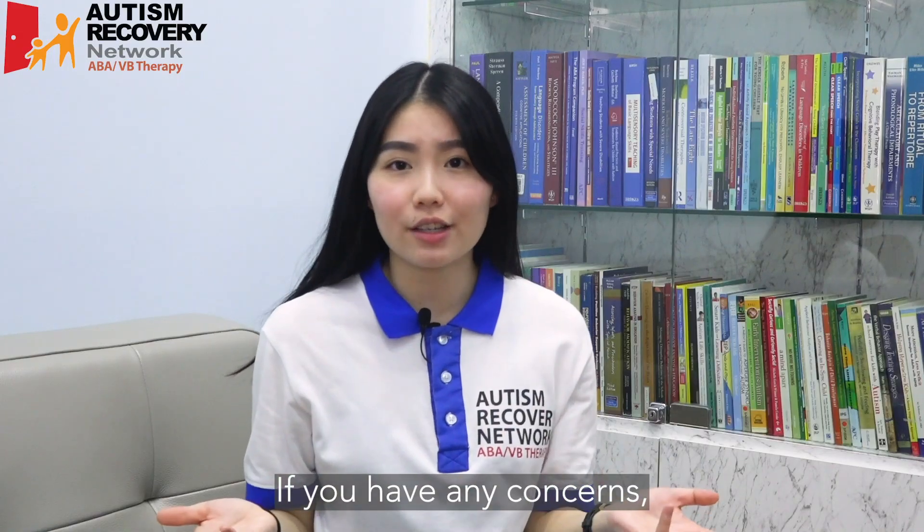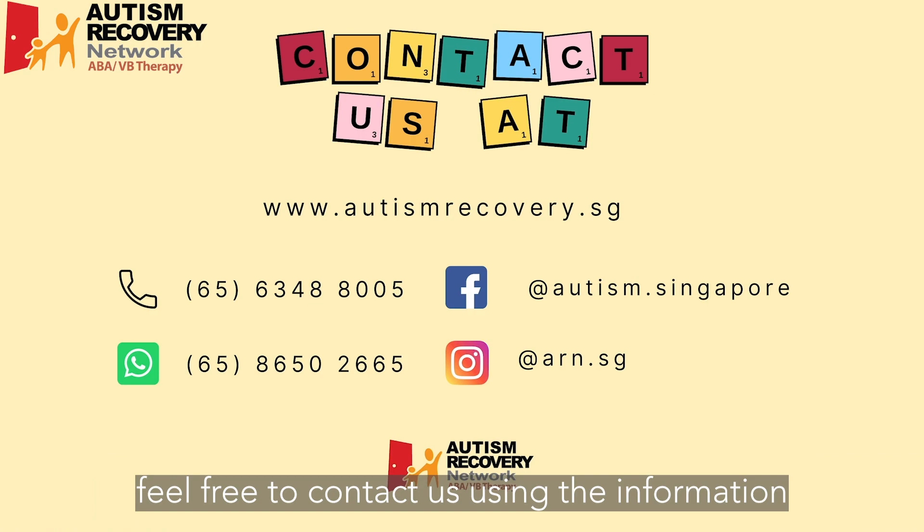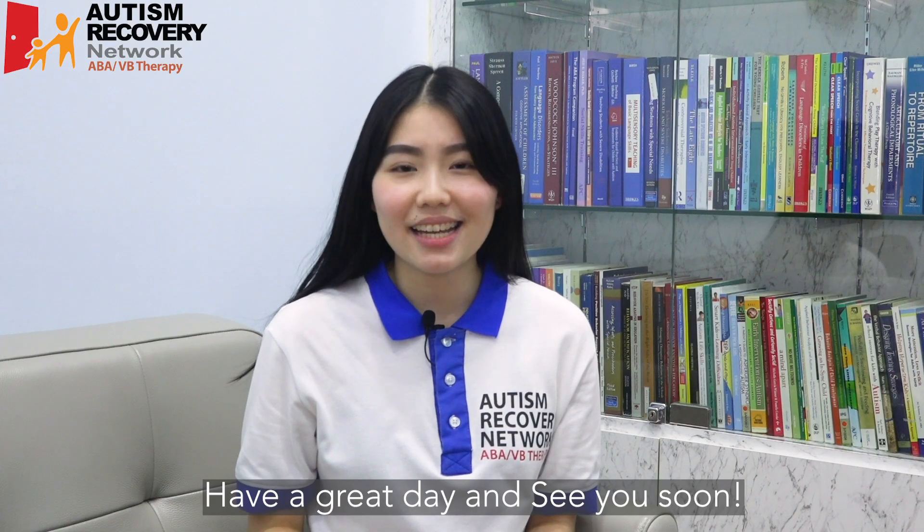If you have any concerns, feel free to contact us using the information shown. Have a great day and see you soon!